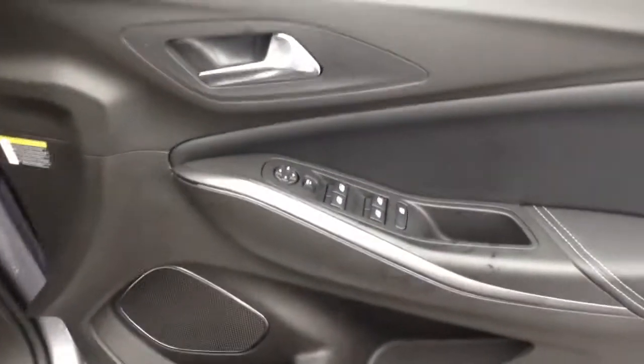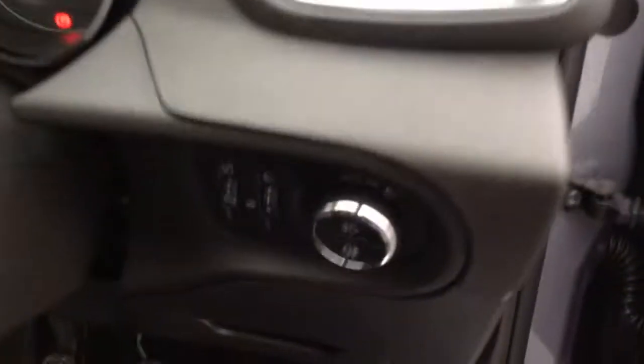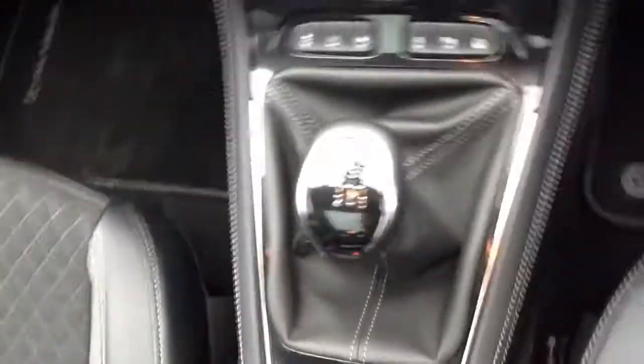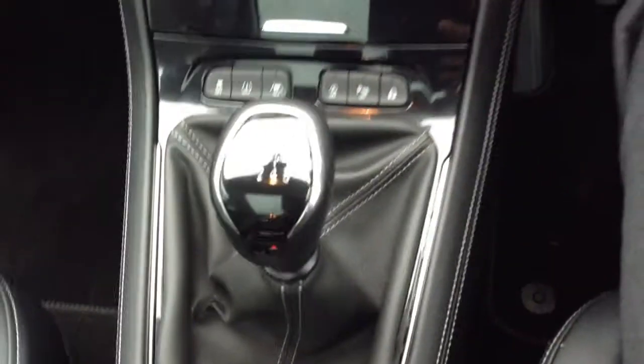We've got electric windows and electrically adjusted mirrors. The car has automatic lights, so you'll never have to worry about putting the lights on — they'll come on automatically when they need to. With the 1.2 turbo we've got a 6 speed gearbox.